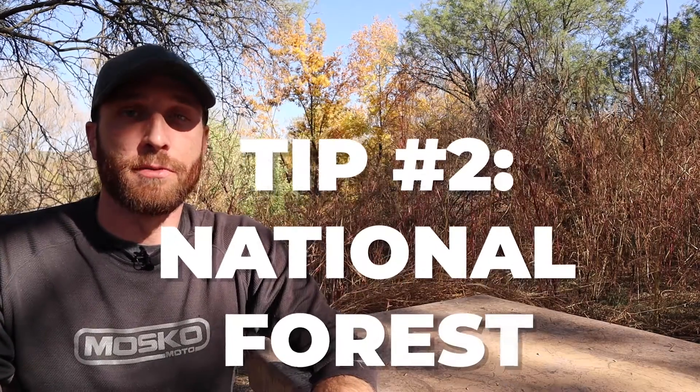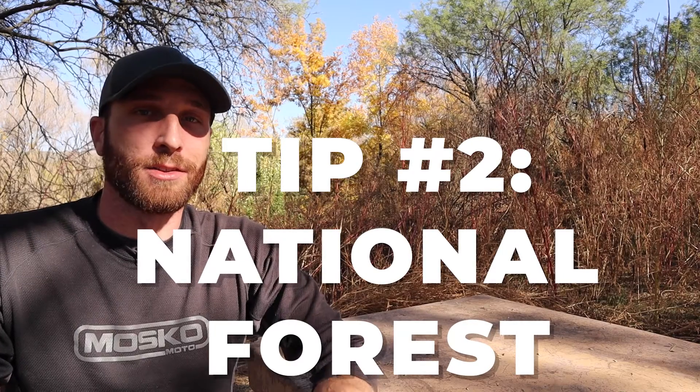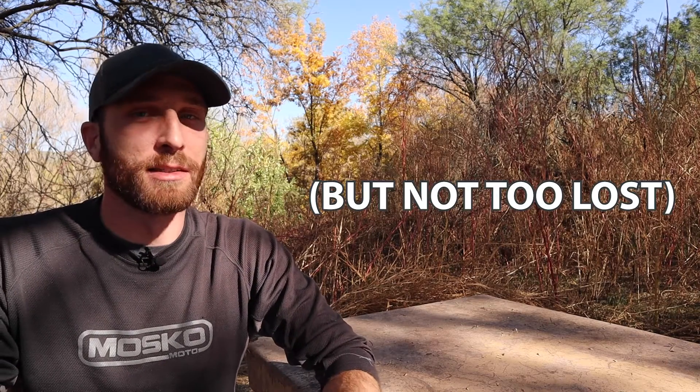Tip number two is to go to a national forest and just start exploring. Just pick a dirt road in a national forest, head down it, and see where it goes. Take a few lefts, a few rights, get yourself lost. It's a really great, easy way to find off-road trails. It's basically fire service roads, and there are massive amounts of road and dirt road to explore in national forests.